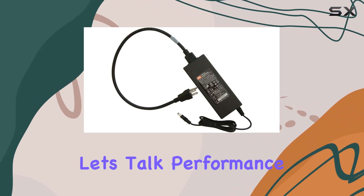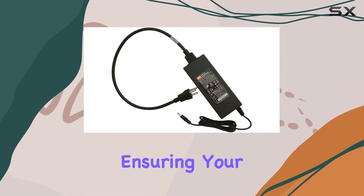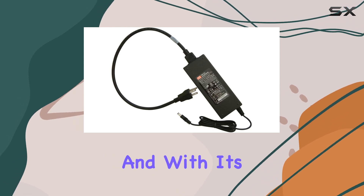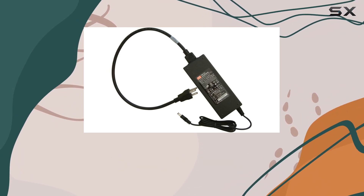Now, let's talk performance. The RPSK87 delivers consistent power, ensuring your devices run smoothly without any hiccups. And with its reliable brand name, Winegard, you can trust that it's built to last.